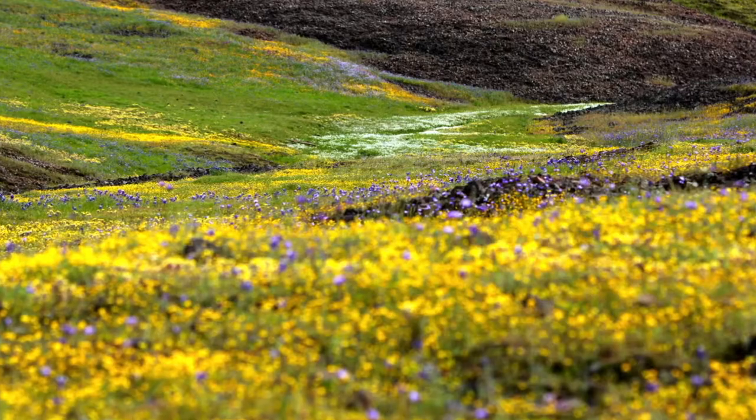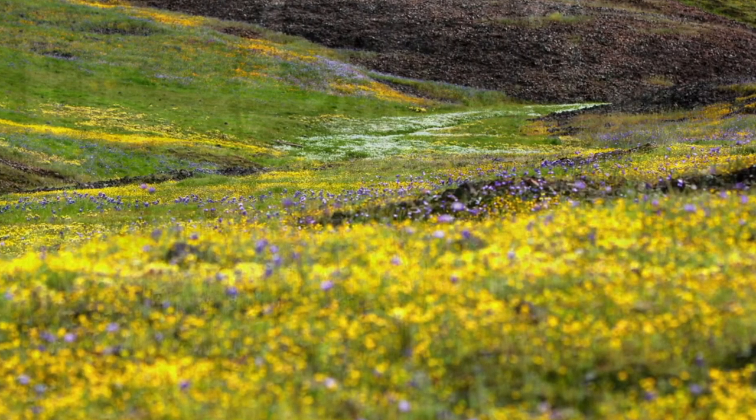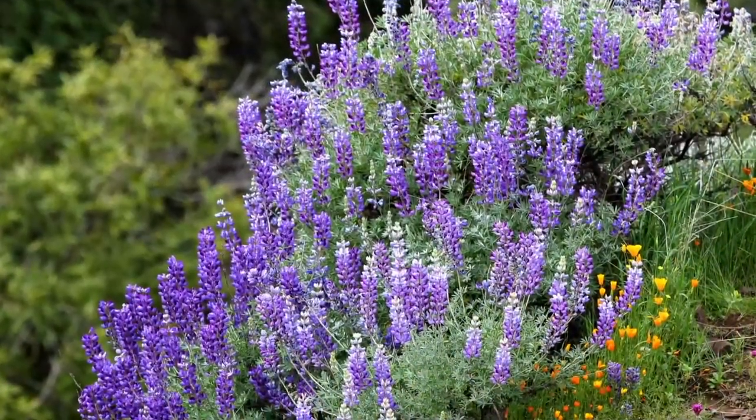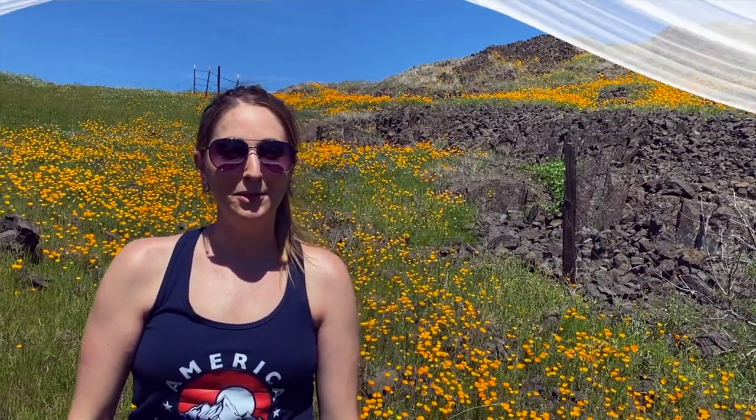In case you haven't noticed, there is an abundance of wildflowers up here. As a matter of fact, this 3,300-acre reserve is covered with wildflowers. There are literally hundreds of wildflower plant species out here, both perennial and annual, and mostly all are in bloom. I hope you can come out here to fully enjoy the spectacle of the bloom.